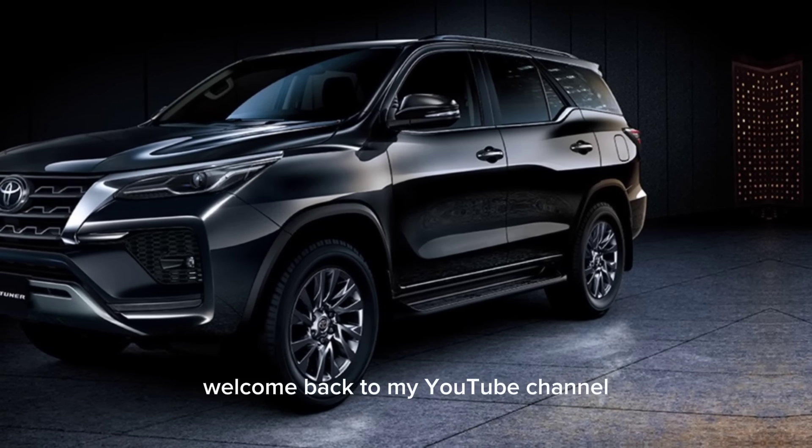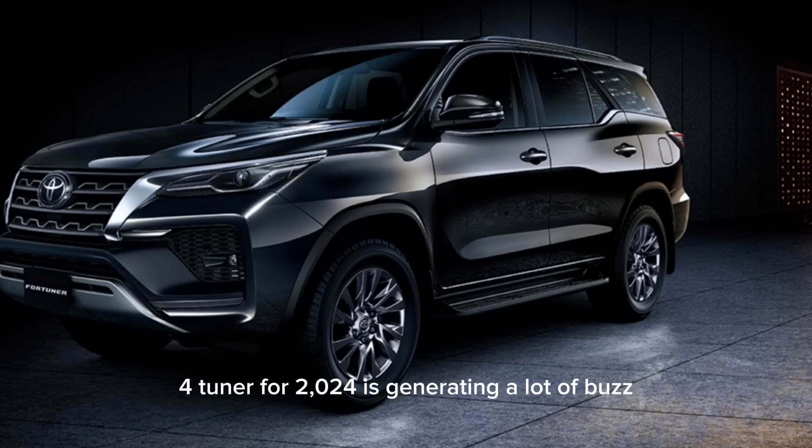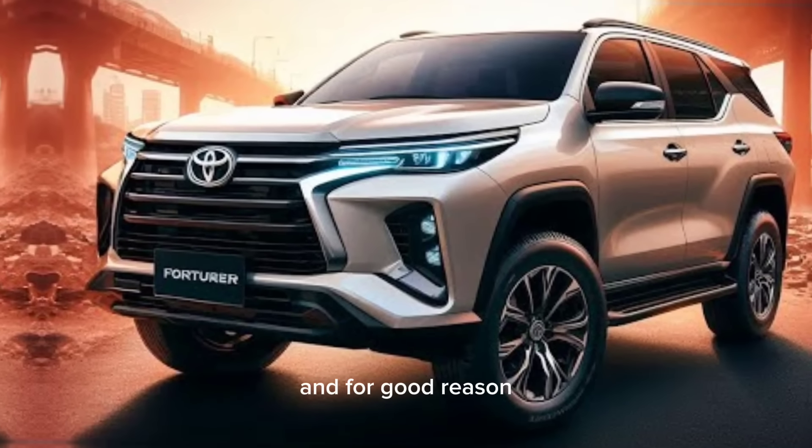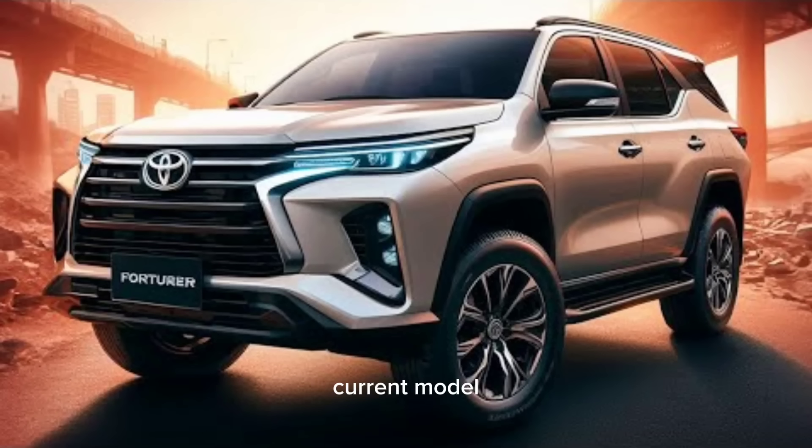Hello everyone, welcome back to my YouTube channel Wheel Info Master. The new Toyota Fortuner for 2024 is generating a lot of buzz, and for good reason. It's expected to be a significant upgrade over the current model.